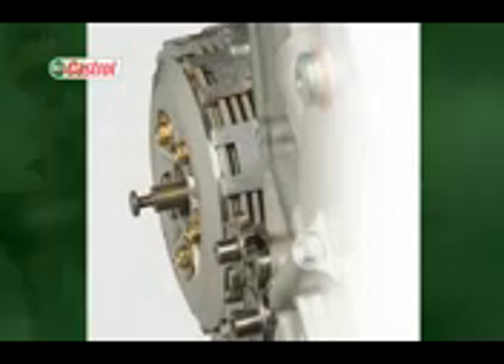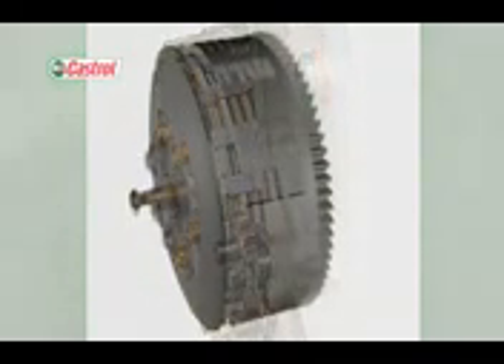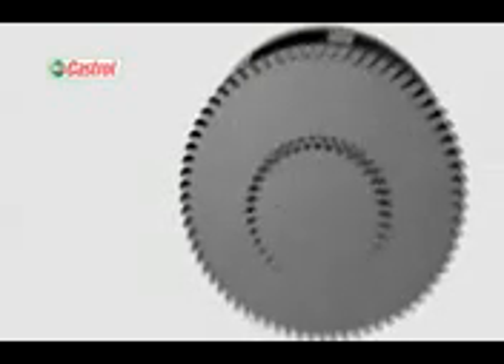The clutch. Motorcycle clutches are like the engines they serve: compact, high performance and highly stressed.